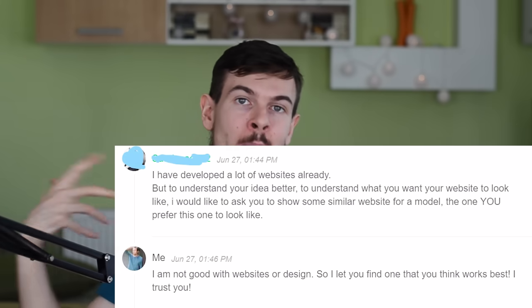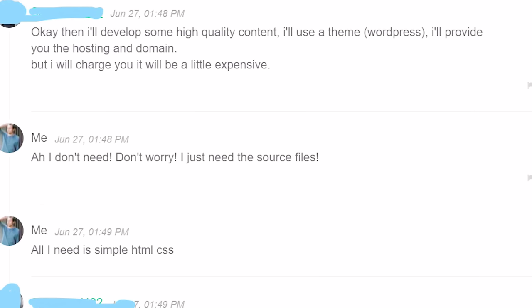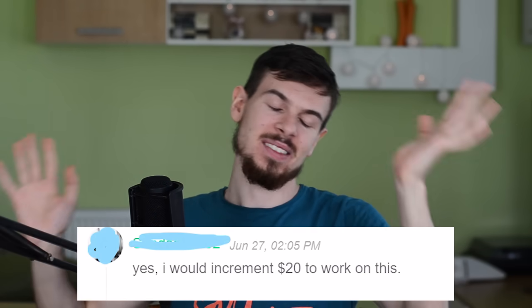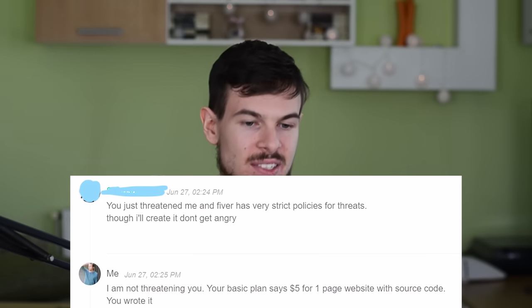This guy asked how I want my website to look. I gave him creative freedom — I said I don't understand anything about websites or design, so have fun. He wrote that he'd develop high-quality content using WordPress and provide hosting and domain, but charge a little more. I said don't worry, just give me HTML and CSS, I'll handle hosting myself. He said even better, how many pages? I said one. He said he'd increment the work to $20. At this point I was like, what is this? I'm ordering the basic $5 package and they keep asking for more money. I said I paid for the basic version, one page — I don't get it, I'm going to ask for a refund. Then he said: 'You just threatened me, and Fiverr has very strict policies for threats — I'll create it, don't get angry.'